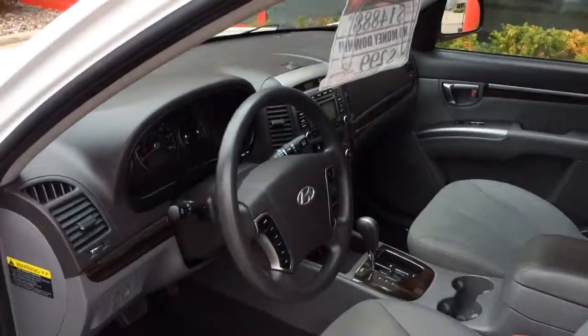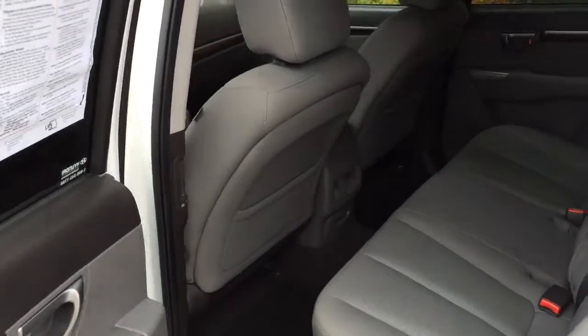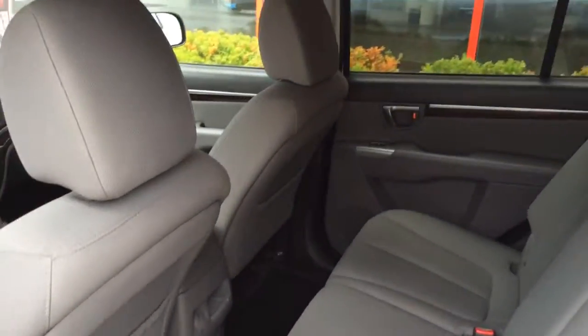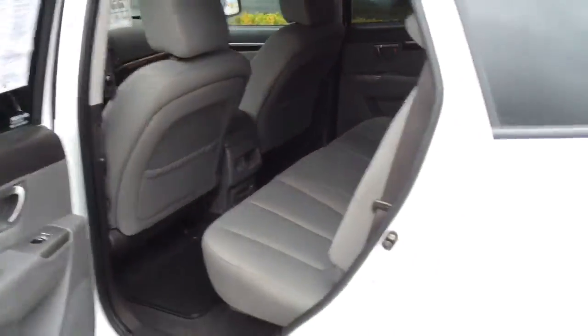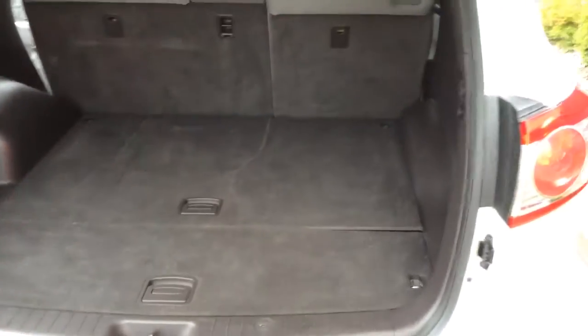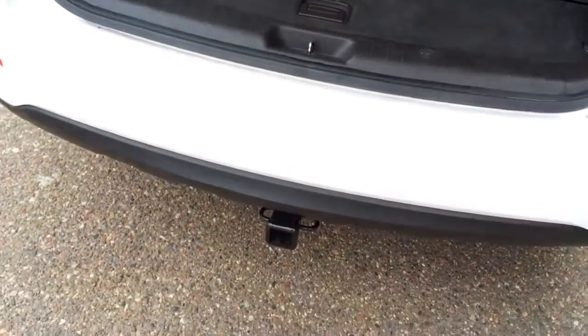It's a very clean grey cloth interior. Side impact airbags, side curtain airbags. Back seats fold down flat if you want to haul something long. You've got rear vents for the heating and air conditioning, and a ton of room here in the back — it's very roomy. Tow package.